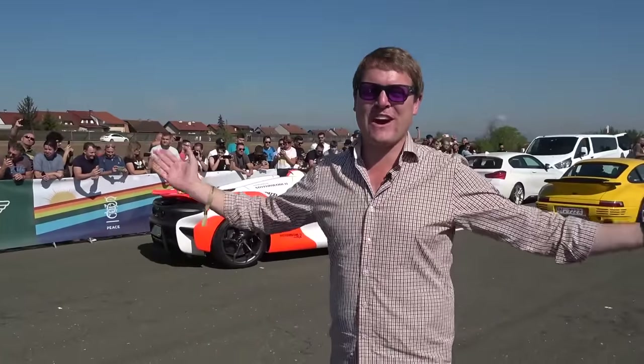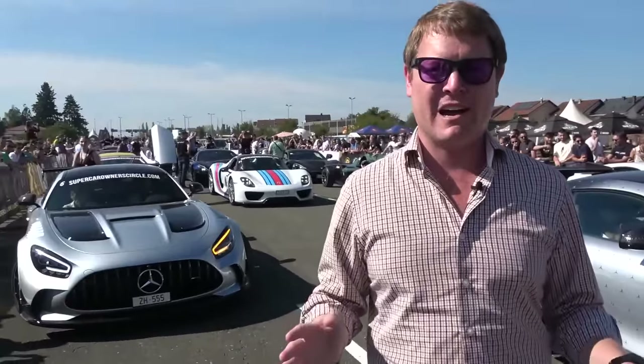Hi guys, I'm Shmi. Hello and welcome back to the channel where today we are on the drag strip with SOC Supercar Owners Circle here in Croatia, surrounded by the most extraordinary lineup of hypercars.